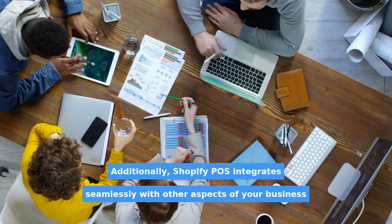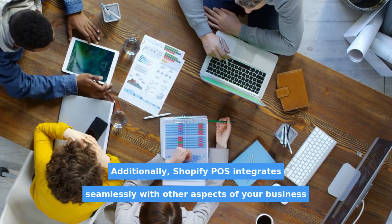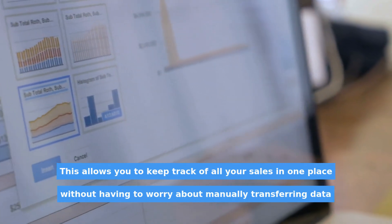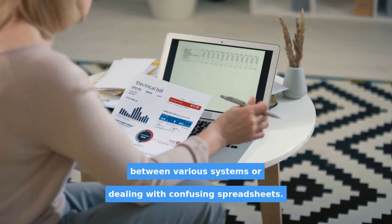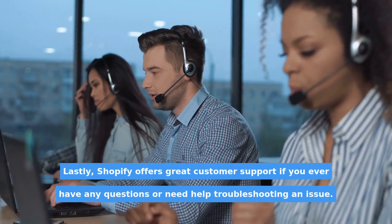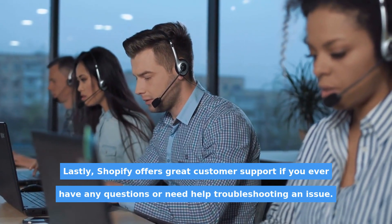Additionally, Shopify POS integrates seamlessly with other aspects of your business like online orders and marketing campaigns. This allows you to keep track of all your sales in one place without having to worry about manually transferring data between various systems or dealing with confusing spreadsheets. Lastly, Shopify offers great customer support if you ever have any questions or need help troubleshooting an issue.